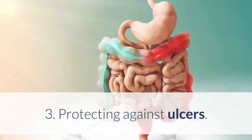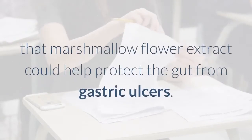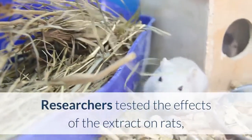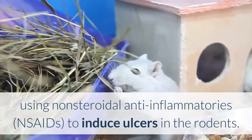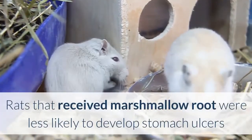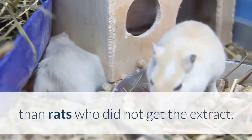Health Benefit 3: Protecting Against Ulcers. A 2015 study found that marshmallow flower extract could help protect the gut from gastric ulcers. Researchers tested the effects of the extract on rats, using nonsteroidal anti-inflammatories to induce ulcers in the rodents. Rats that received marshmallow root were less likely to develop stomach ulcers than rats who did not receive the extract.